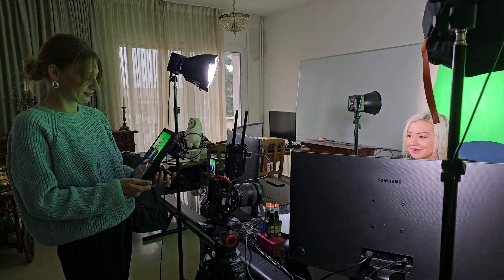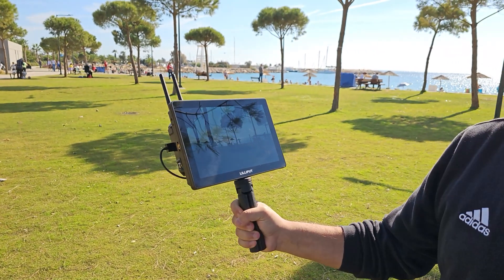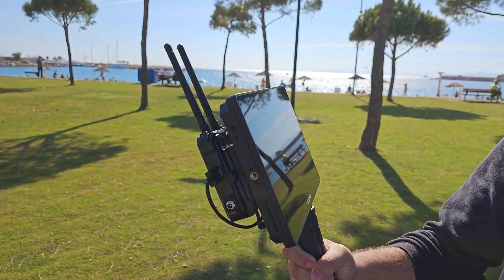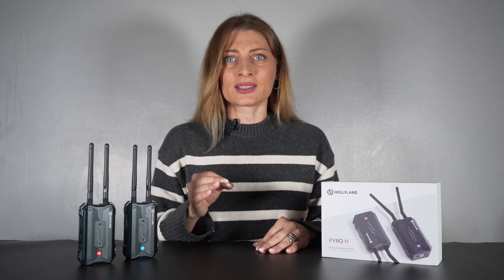Upon startup, the Piro H automatically chooses a high-quality frequency channel, optimizing the user experience from the outset. Additionally, users can activate the smart channel scan function on the receiver to view real-time feedback on the frequency status, ensuring an interactive and reliable experience.